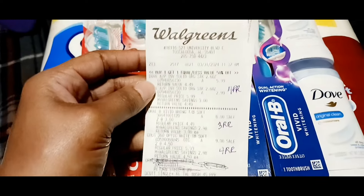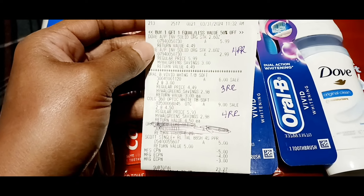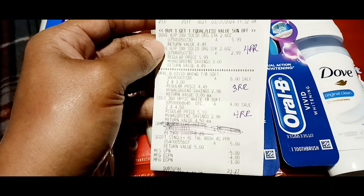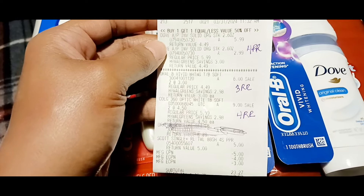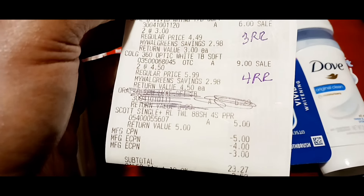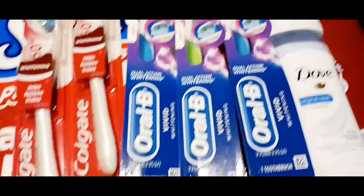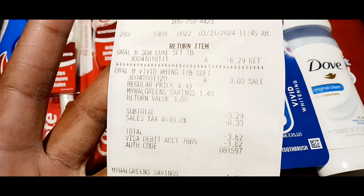Here's my receipt. You can see I did a return on the toothbrush that rang up $6.29. The $5 coupon you see is my register reward that I rolled from the week before last. My subtotal was $23.27, so I went ahead and paid that out of pocket, returned the toothbrush that was wrong, and I got back $3.62.